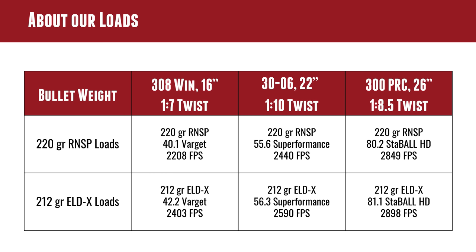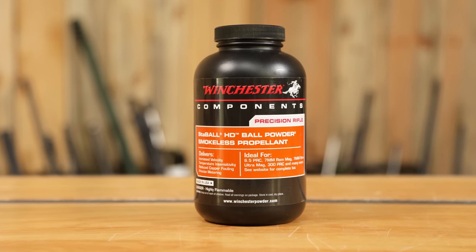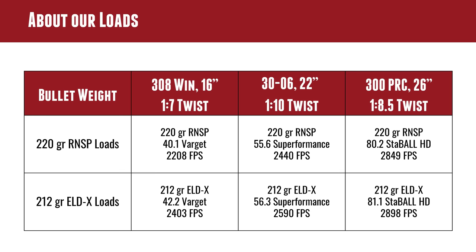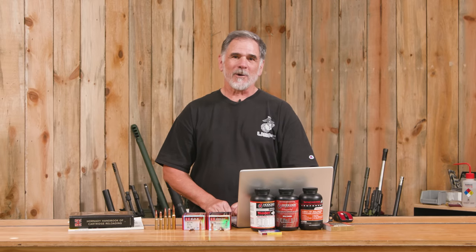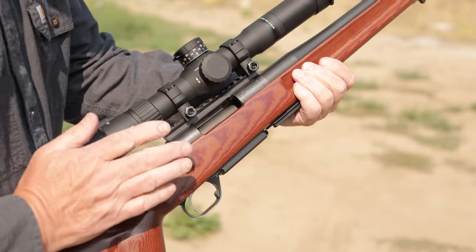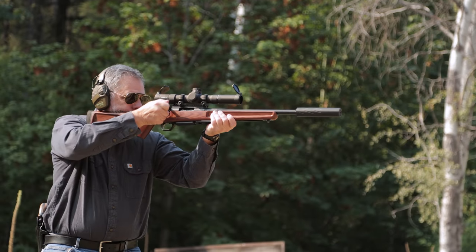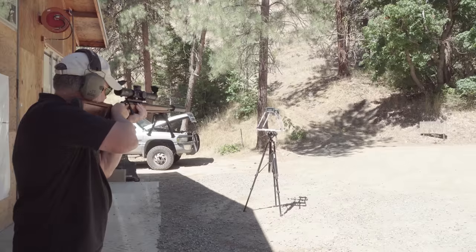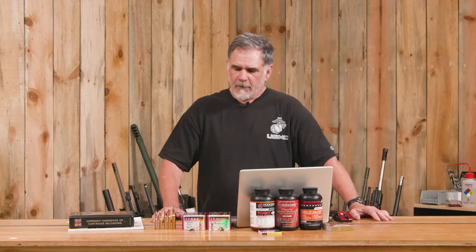You can't stop with the .30-06 — you've got to move up into the Magnums for big game or long ranges. We chose the .300 PRC; Gavin built that rifle with a 26-inch barrel and a slightly faster twist, which is nice for shooting heavy bullets. The 220-grain round nose with Stabil HD powder — 80.2 grains — gave us 2,849 fps right out of the manual. Then the 212-grain ELD-X with 81.1 grains of Stabil gave almost 2,900 fps. .300 Winchester Mag guys can get almost exactly the same velocities with their handloads.